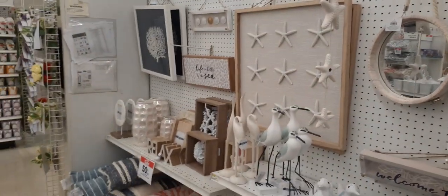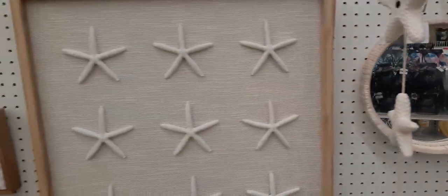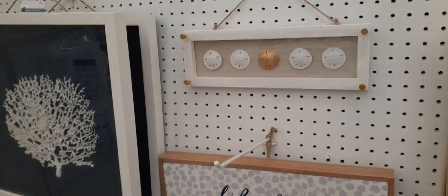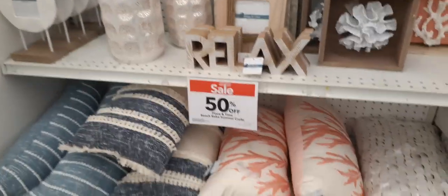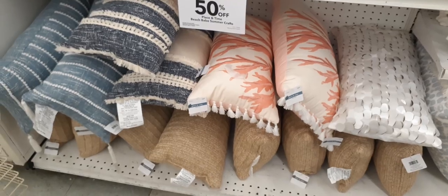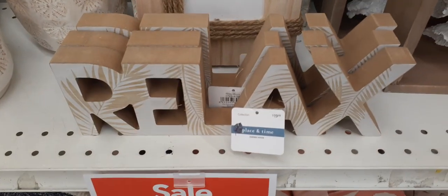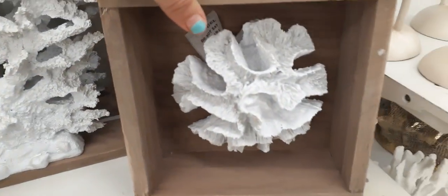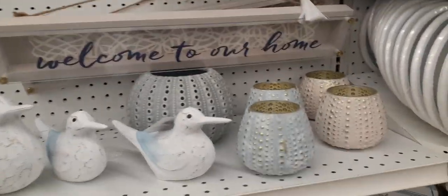I'm so excited to be at a store again, everyone. Look at this — the sand dollar sign, too cute. Everything's 50% off. Look at those adorable throw pillows. There's still so much more, so we're going to get moving and grooving. This does say 'Relax.' Look at these shadow boxes with the coral — absolutely adorable. 'Welcome to our home.' Loving that.